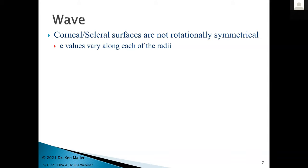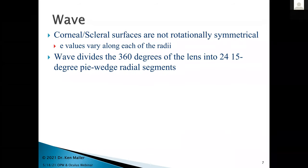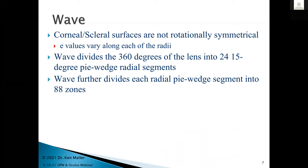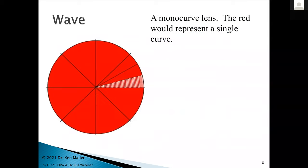Corneal and scleral surfaces are not rotationally symmetrical — we have different e-values along each of the radii. Wave divides the 360 degrees of the lens into 24 15-degree pi wedge radial segments. It then further divides each of those 15-degree segments into 88 zones from center to edge. Wave gives you the power to control each of those 88 discrete zones in each wedge, and provides smooth transitions from zone to zone for a continuous surface.